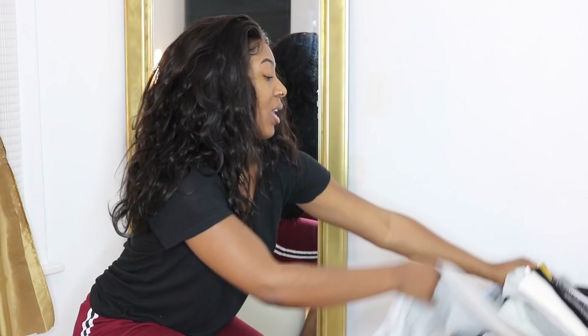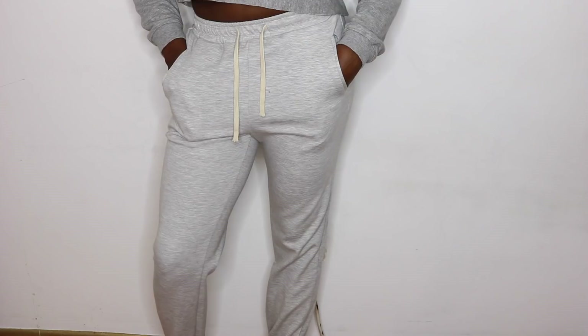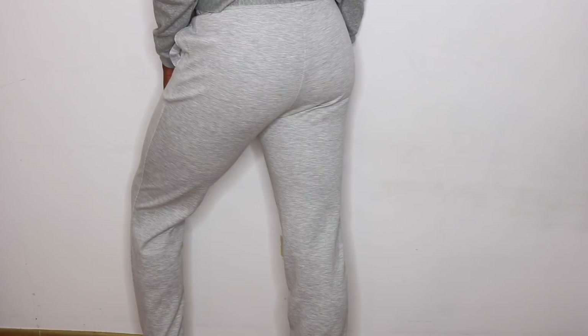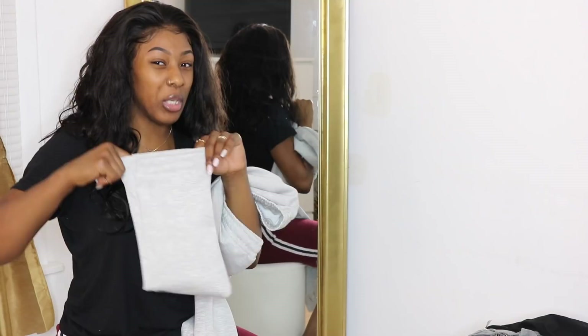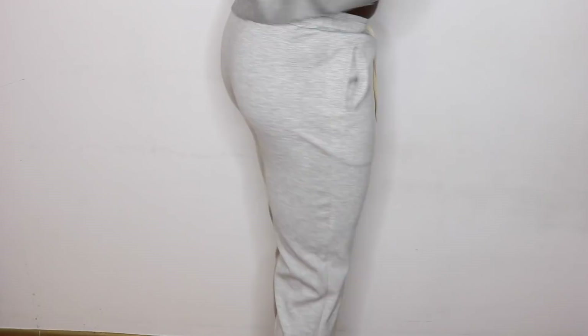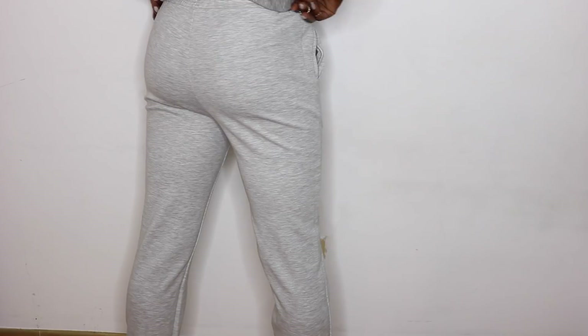Out of everything I got, I only got one pair of pants. I'm really terrified of ordering pants online, but I saw these sweats and they looked super comfortable. I got them in a large and I kind of wish I'd gone a size bigger. The bottom cuff is very tight — it won't cut off your circulation but I wish it were a little more loose. My booty does look pretty good in them though.